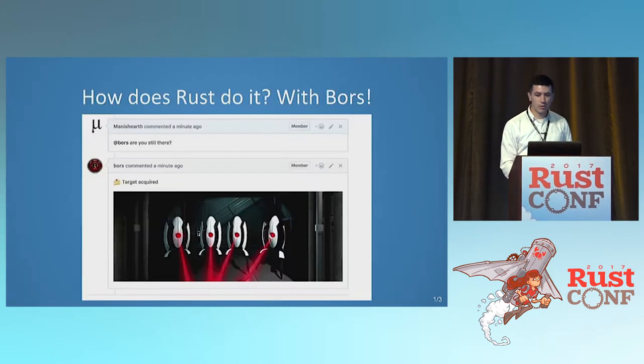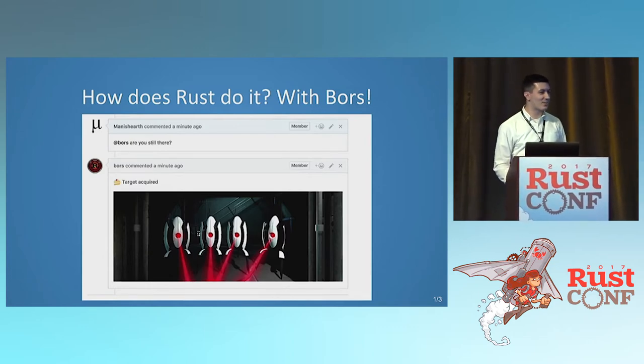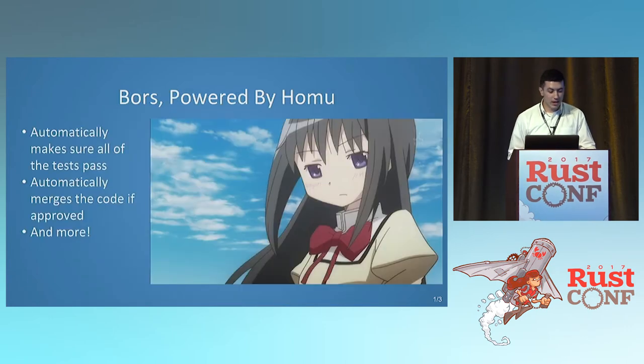How does Rust do it? We have Bors — our benevolent dictator for life — who makes sure that everything works all the time and won't merge broken code. It catches all the regressions. Bors is powered by Homu, which is all the code behind Bors. It automatically makes sure all the tests pass, merges approved code, and handles things like notifying you when your code breaks or an upstream patch messes things up.